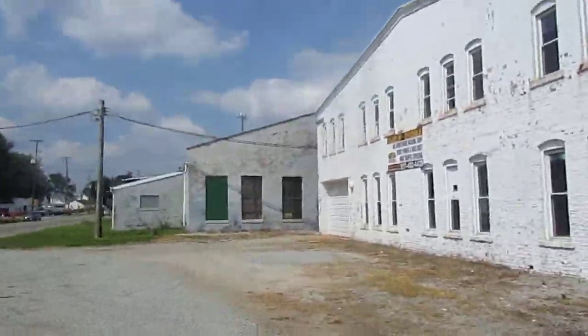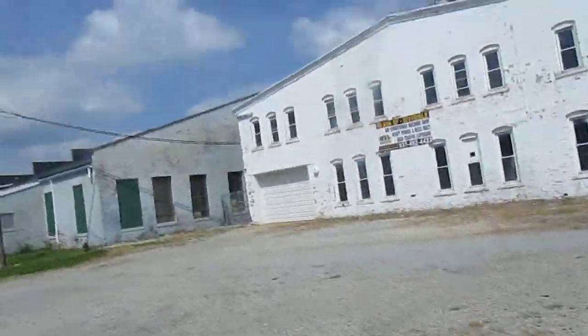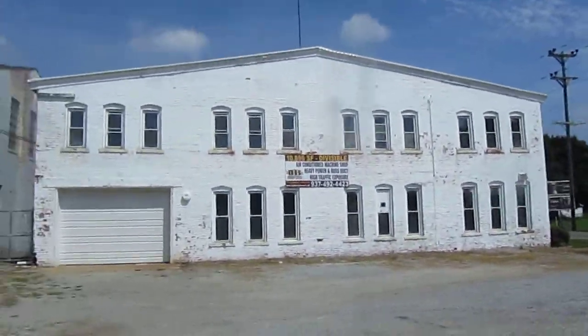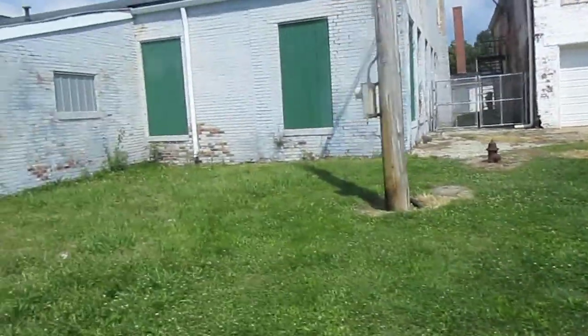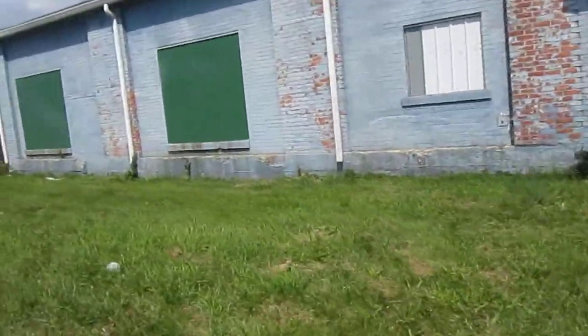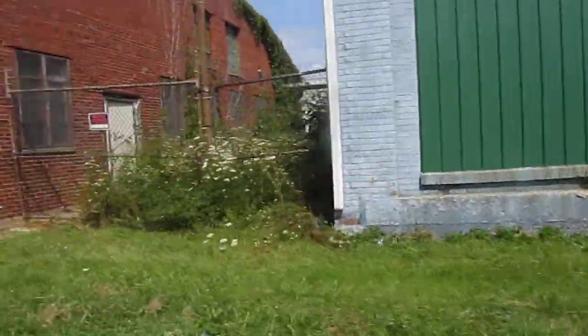This part of town is a little bit more impoverished compared to some parts of the city, but you can clearly see that these are vacant. I don't know for how long or what they were. Somebody was telling me there were some industrial buildings down here that were vacant, and yeah, this is it.